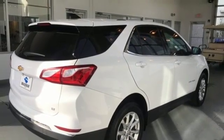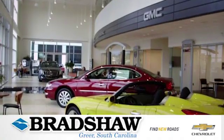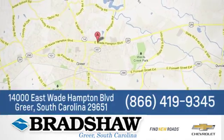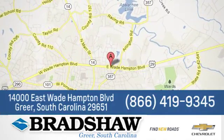See what it can do for you when you take it for a test drive. Bradshaw GM Superstore — come by and see us. We're conveniently located at 14000 East Wade Hampton Boulevard in Greer, South Carolina.